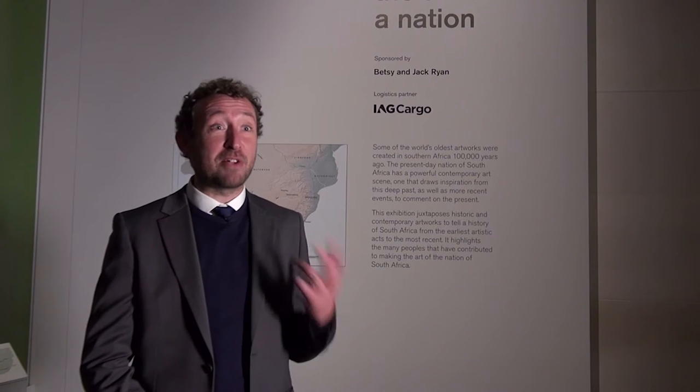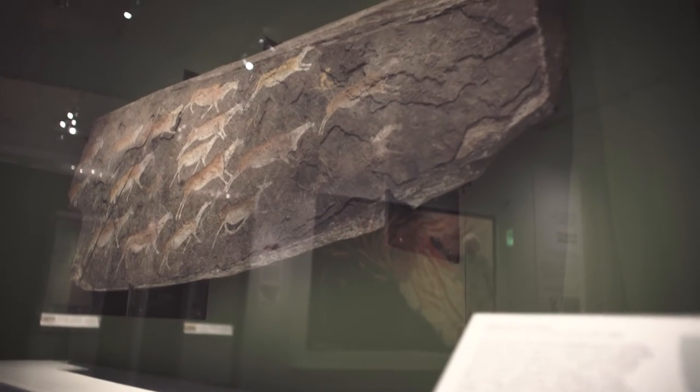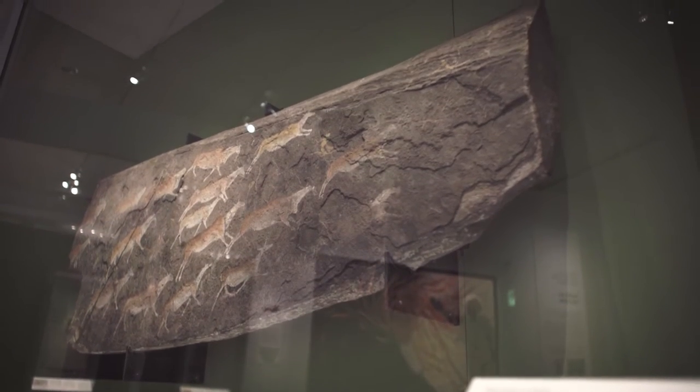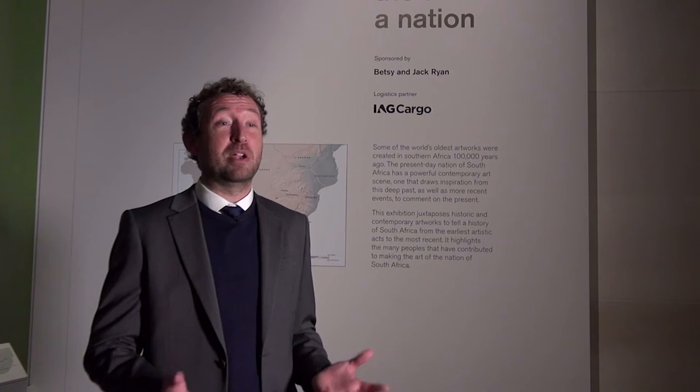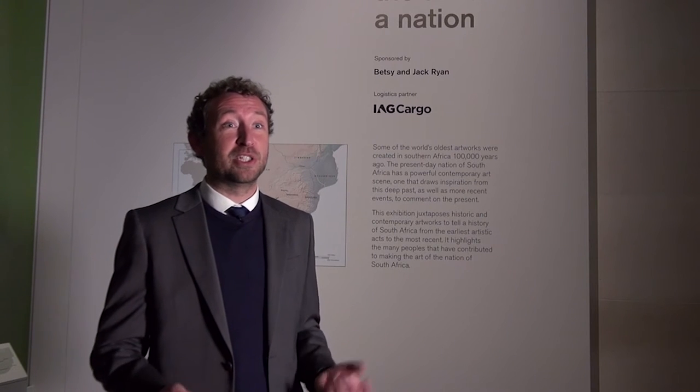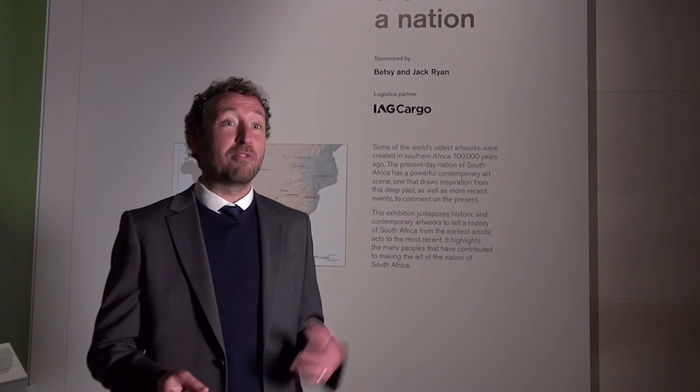The exhibition has two main hooks: the first being that South African archaeology preserves some of the earliest evidence of artistic thought production anywhere in the world, and the second being that South Africa has one of the most vibrant contemporary art scenes of anywhere in Africa, increasingly being recognized by galleries and museums around the world. This exhibition tells what's possibly the longest art history of any country in the world, from the very earliest objects to the most recent.